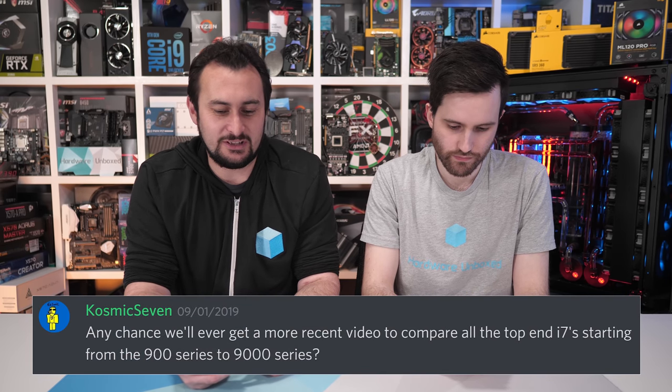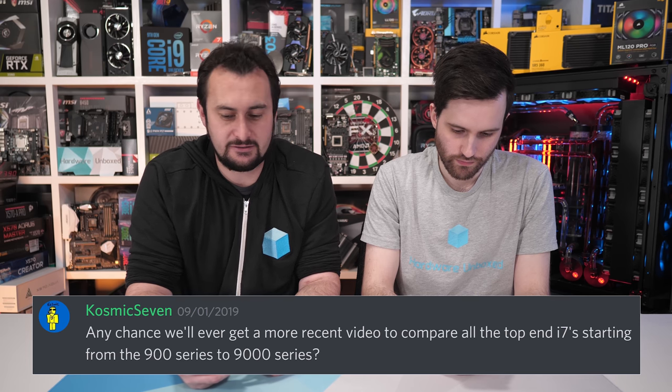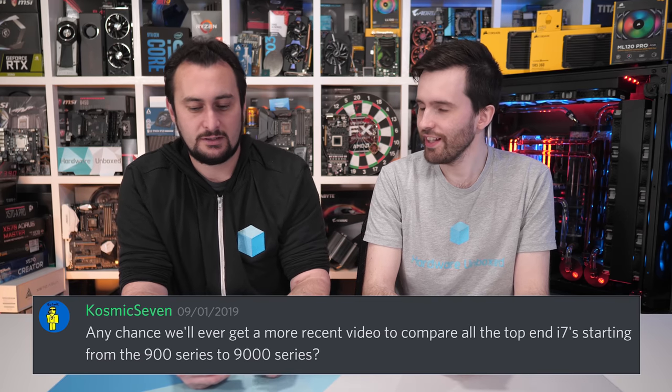Any chance of a video comparing top-end i7s from the 900 series to the 9000 series — a generational comparison? We like those videos but haven't done one for a while. There's a massive backlog of products we want to cover, so it's kind of a 'no new products released for three or four months' type of content — like your December–January period or just after Computex. We've thought about doing that exact content piece a few times, and when the time's right we'll do it.